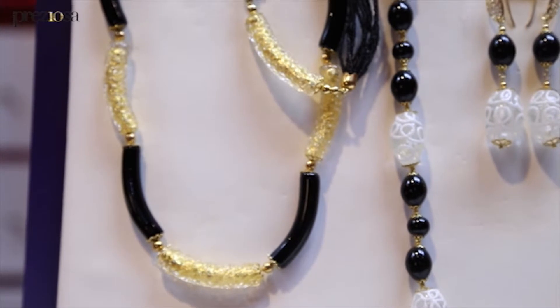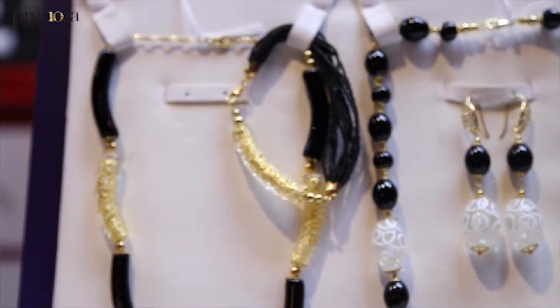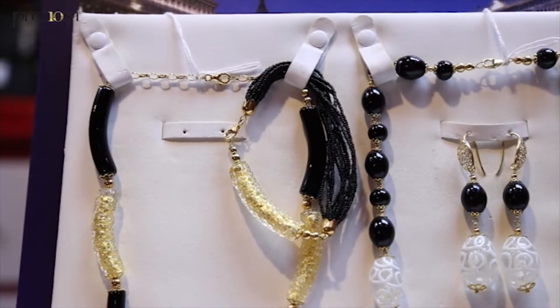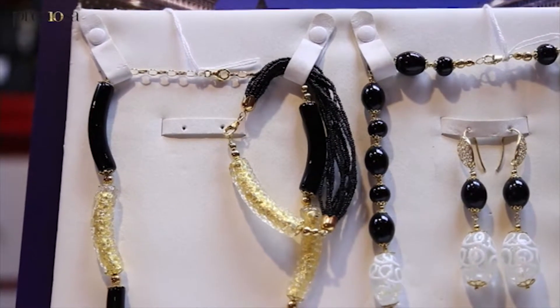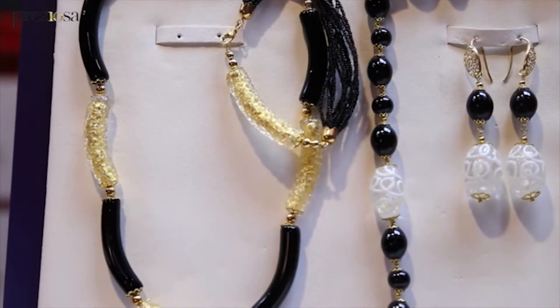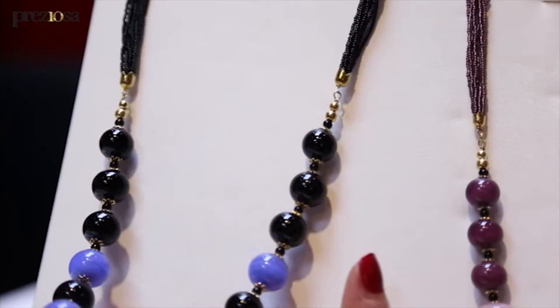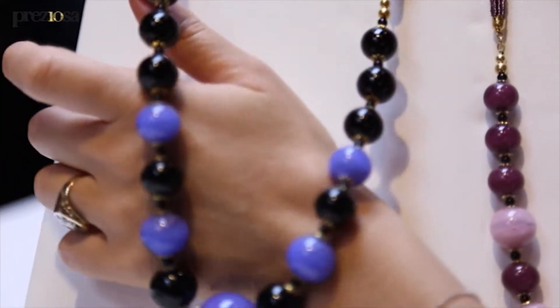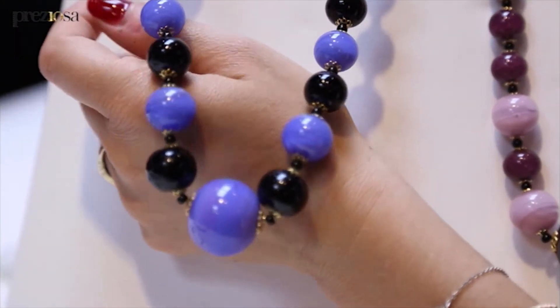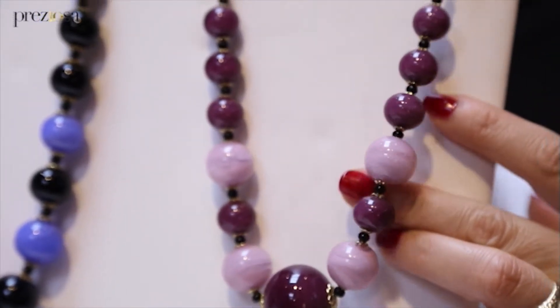Abbiamo inserito delle foglie d'oro a 24 carati oppure argento per impreziosire ancora di più il vetro di Murano. Da lì è nato anche il nome della nostra collezione: Veneziaurum, dal latino che significa l'oro di Venezia. Una volta l'oro di Venezia erano le famose perle veneziane, usate anche come merce di scambio per il pagamento. Abbiamo così unito tutte queste cose preziose per fare un gioiello originale.